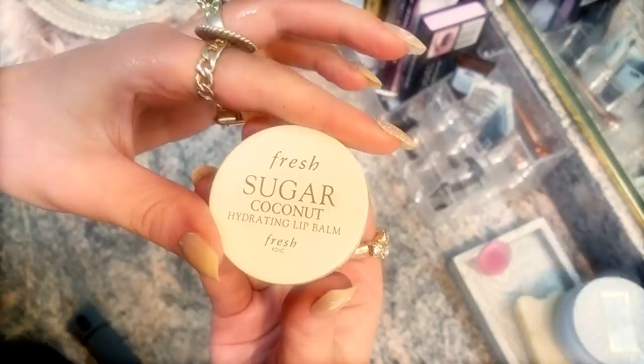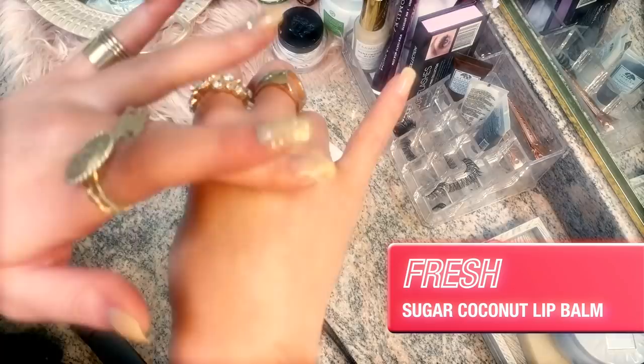Show us one product here that significantly changed your skin. Poconut lip balm from Fresh. I have a really bad habit of pulling at my lips, but when I put this stuff on, it heals overnight miraculously. This stuff's really good. Smells great.